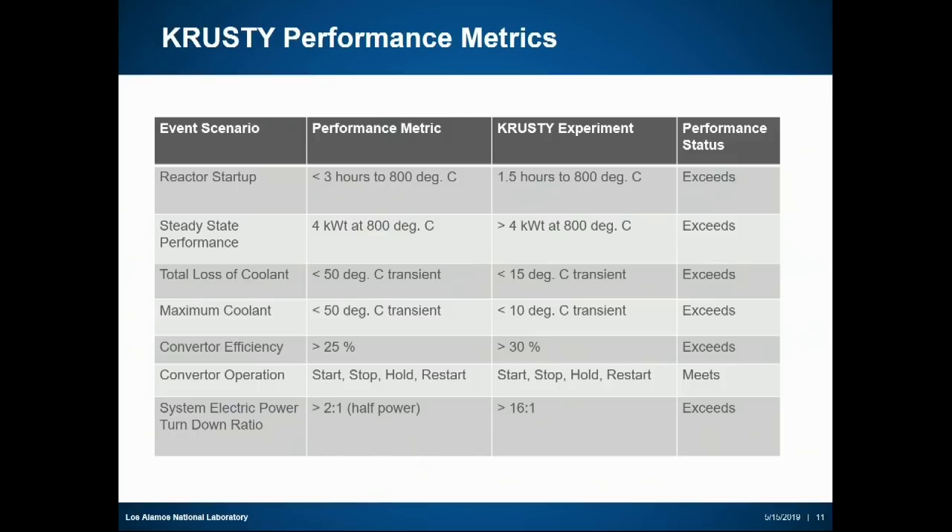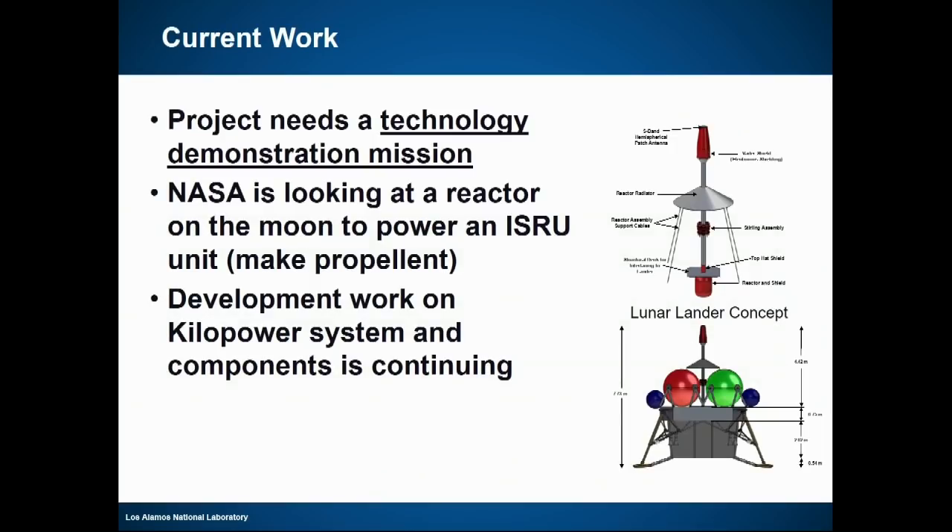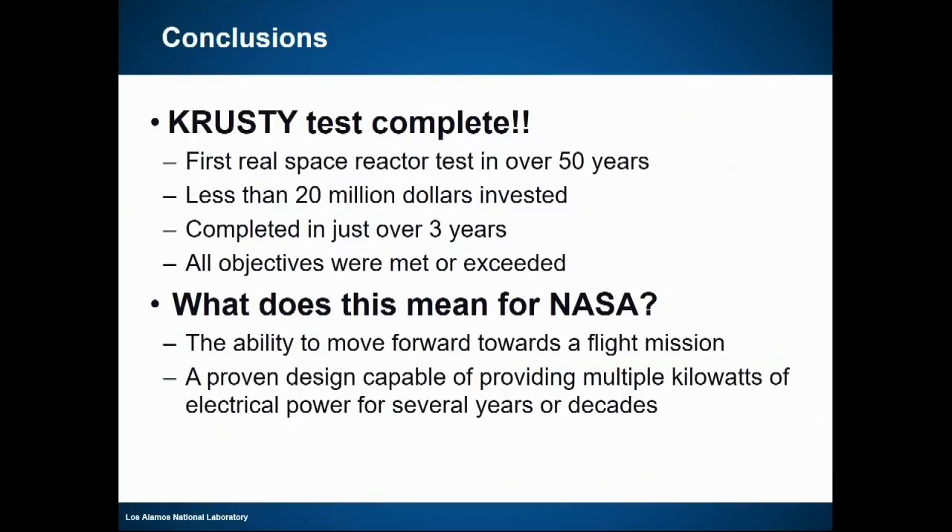Now we have a working model and NASA is looking for a technology demonstration mission — currently that looks to be a reactor on the moon to power an ISRU unit to make propellant. There's still development work on the system over the next few months to decide exactly what we'll do. KRUSTY was the first test of a space reactor in about 50 years since the 1960s, accomplished cost-effectively in three years. NASA now has the ability to move forward to a flight mission with a design that can provide kilowatts of electricity for several years to decades.